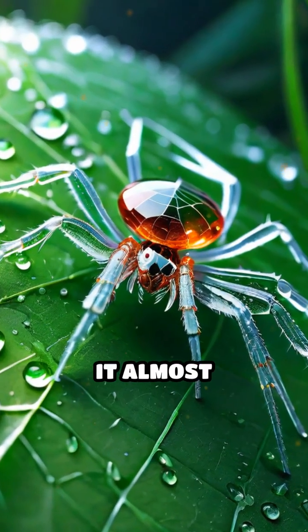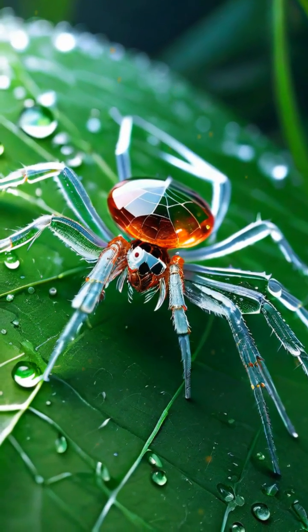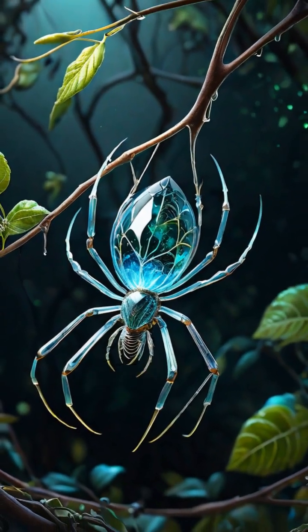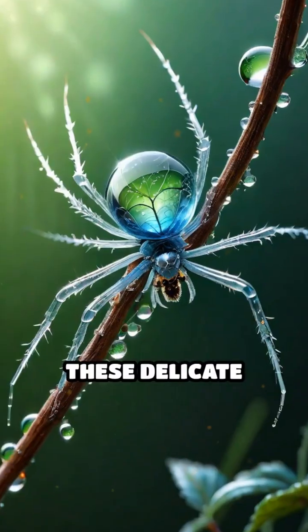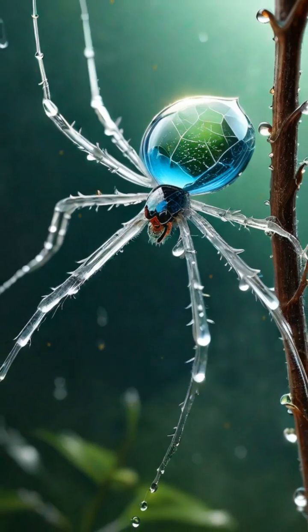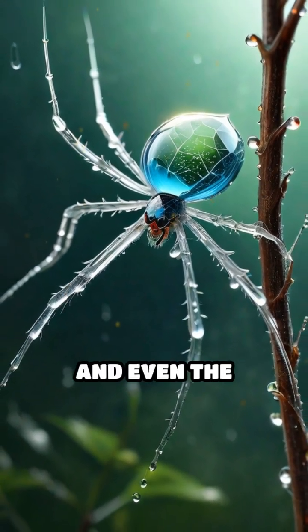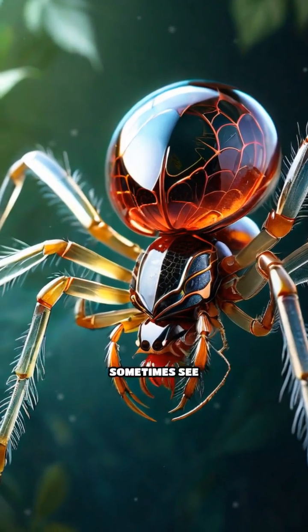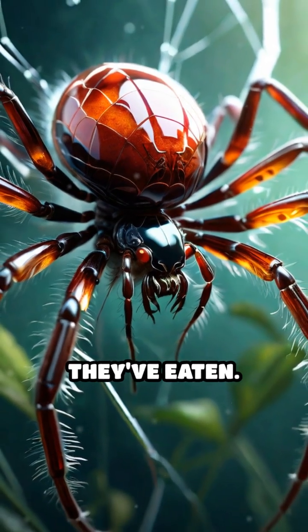Imagine a spider so transparent it almost disappears into its surroundings. Meet the glass spider, a true master of camouflage and stealth. These delicate arachnids have translucent bodies, allowing them to blend seamlessly with leaves, twigs, and even the morning dew. Their legs and abdomens are so clear that you can sometimes see their internal organs or the food they've eaten.